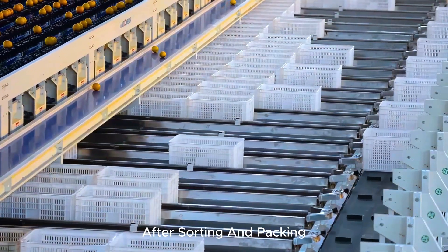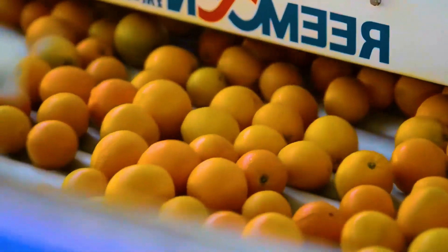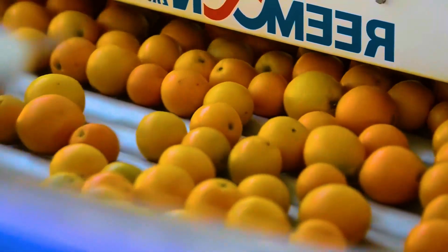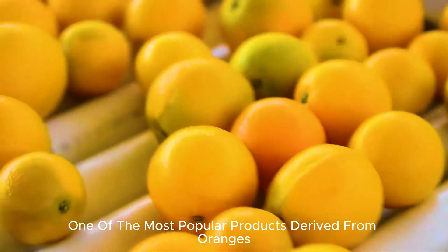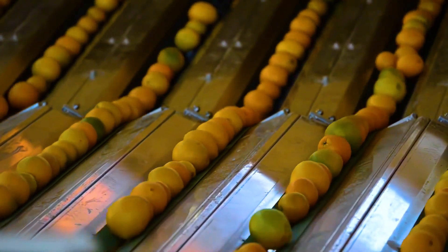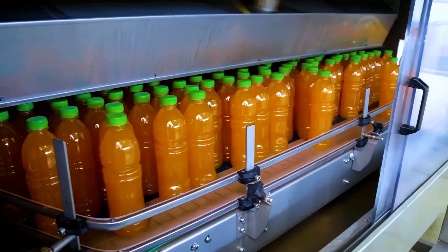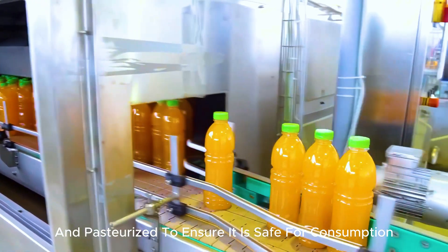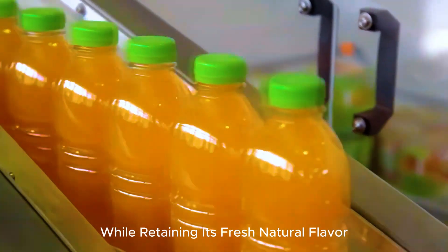After sorting and packing, the oranges are transported to retail stores for consumer purchase. Orange juice, one of the most popular products derived from oranges, is processed in a similar way. The juice is extracted, filtered, and pasteurized to ensure it is safe for consumption, while retaining its fresh, natural flavor.